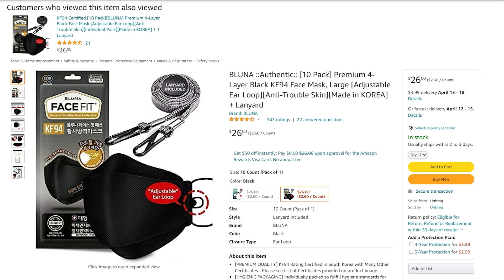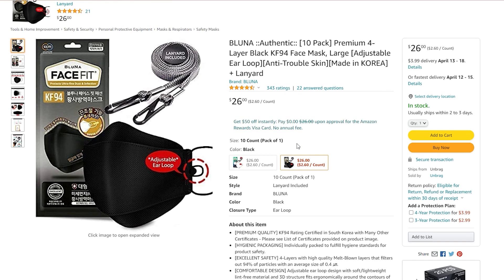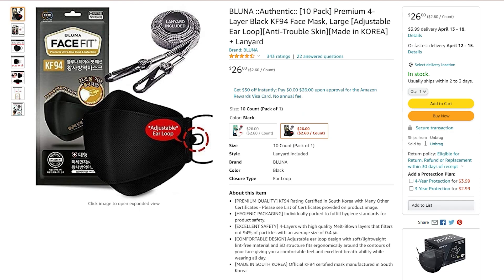Let's go over the listing. They're currently sitting at a 4.5 out of 5 rating with 342 reviews. The price right now is $26, which makes it $2.60 per face mask. They're being sold by Unbrag. I tried to find a Bluna website with authorized resellers but wasn't able to, so we don't know if this is an authorized seller.